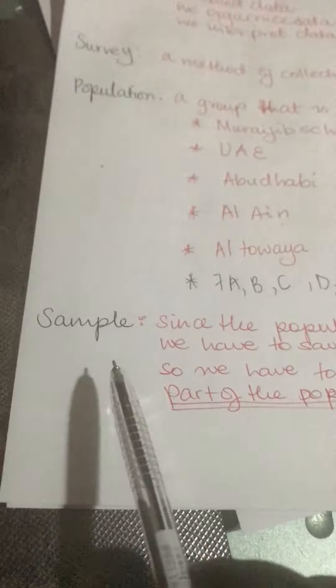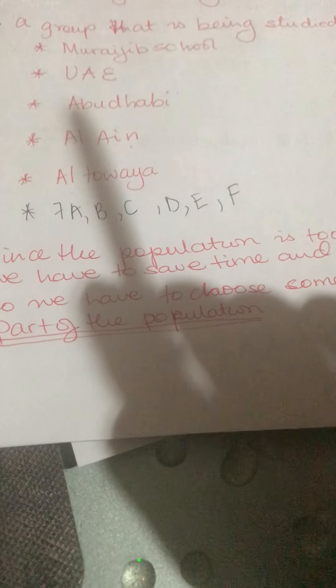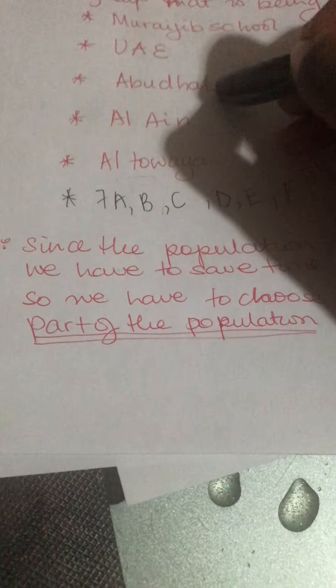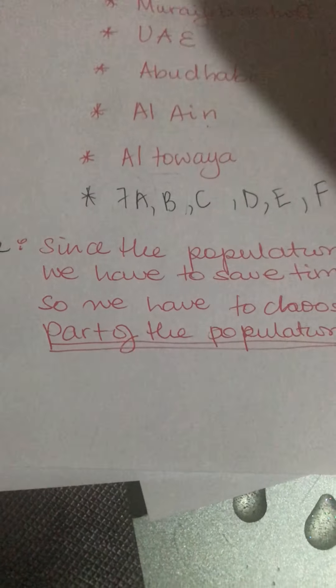Now, what is a sample? A sample is part of the group. In grade 7, 7A can be my sample, or all of 7B can be my sample, or 7A and 7B together can be my sample to represent everyone in grade 7. I can also use Al-Taweer to represent all of Alain. Al-Taweer is part of Alain. Alain can be a sample for Abu Dhabi, and Abu Dhabi can be a sample for the UAE — it is part of the seven emirates.